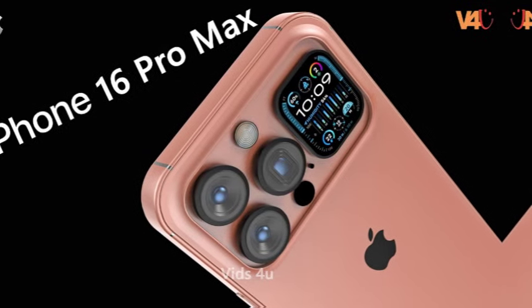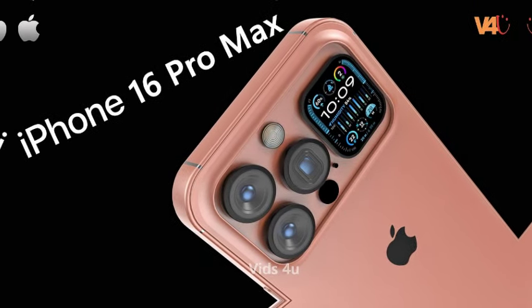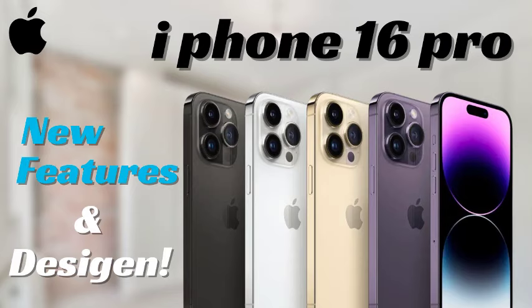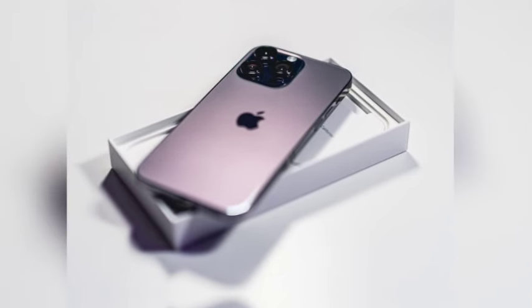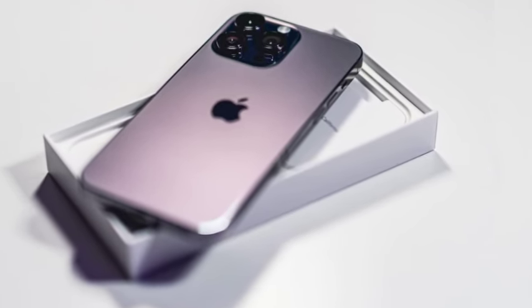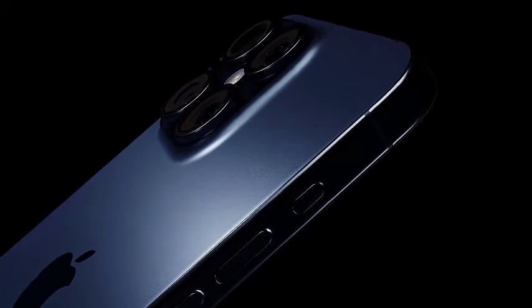For more detailed information about the iPhone 16, including expected features, pricing, and other updates, readers can refer to additional resources and reports. One such resource is the Economic Times article on the iPhone 16's expected price, features, and colors.